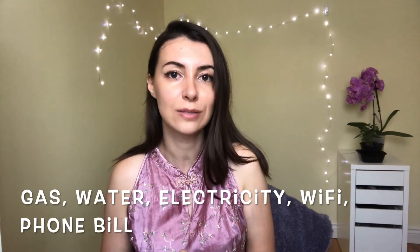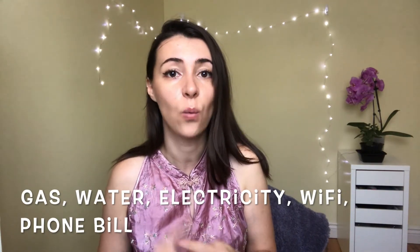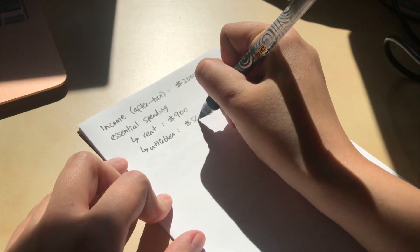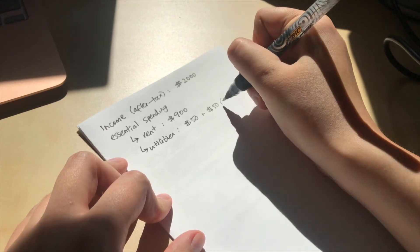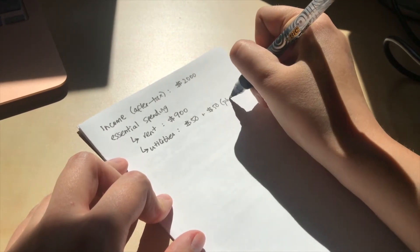Generally speaking, your living expenses should be about 30% of your income per month. If you notice that value is higher than that, this is an area where you can make some improvements. Step two: write down the amount you're paying on utilities per month — gas, water, electricity, Wi-Fi, and your phone bill. For me, utilities are $50 and my phone bill is $50, for a total of $100.